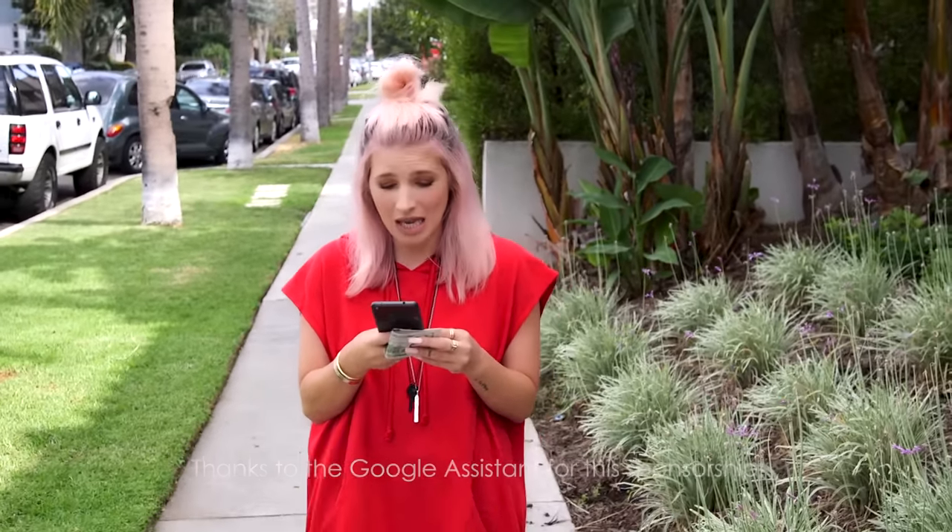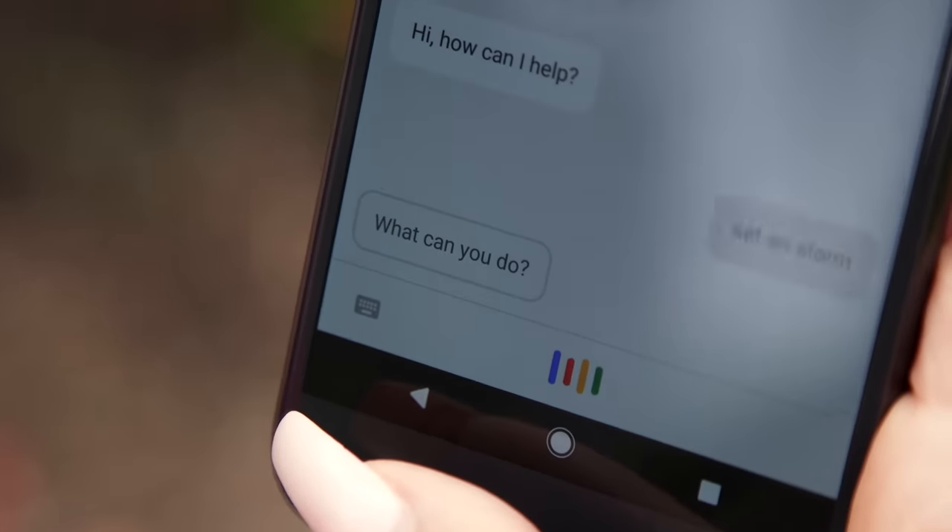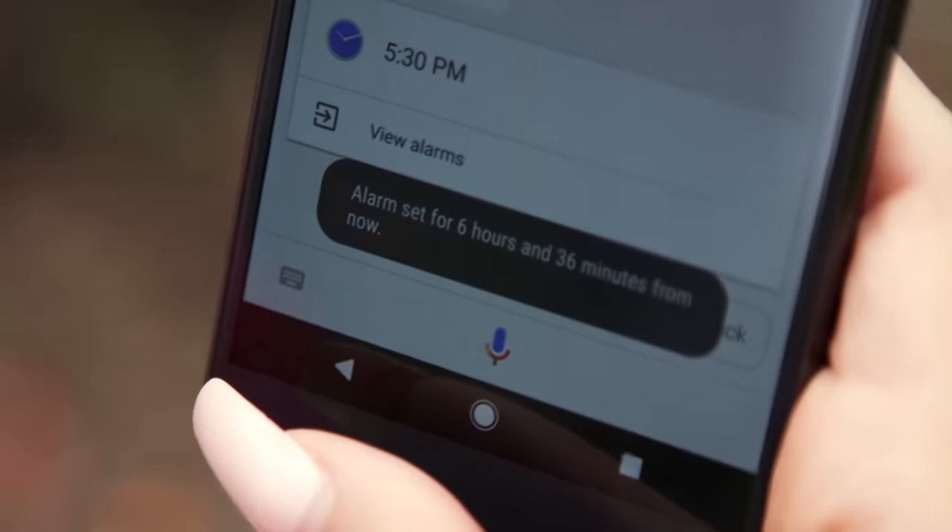I'm going to use it right now because not only are we on a budget, we're on a time crunch. Set an alarm for 5:30 p.m. Done. Your alarm's set for 5:30 p.m. Thank you. That is when we have to finish the room. But we also have to shop for the room, only using $300. I'm ready for the challenge. Let's go.